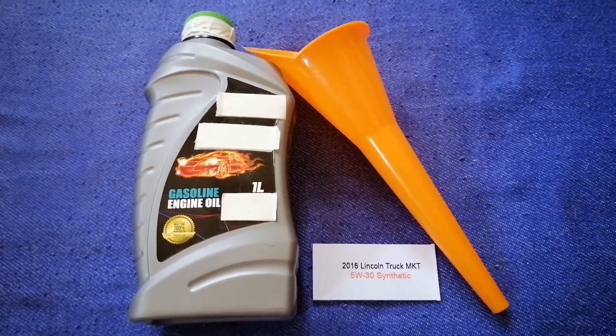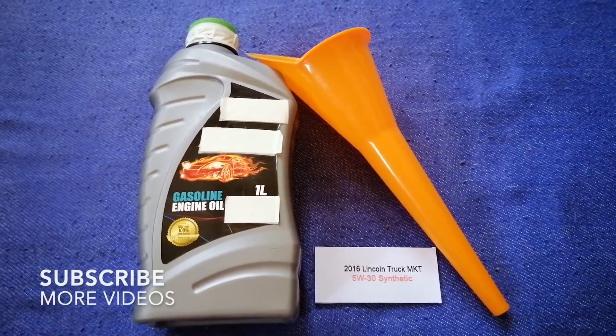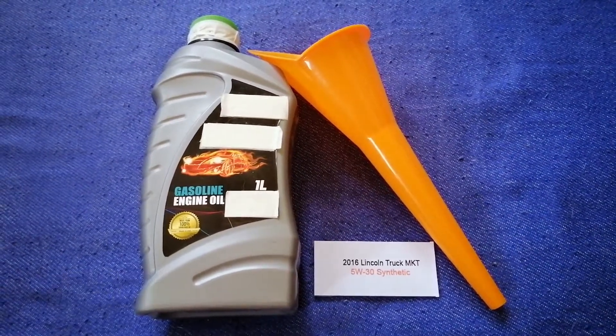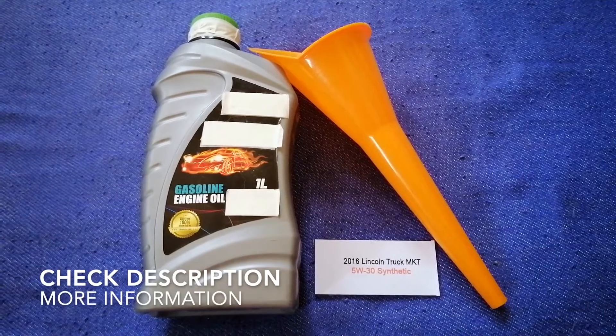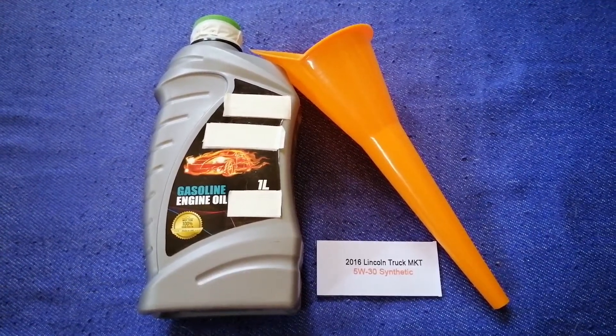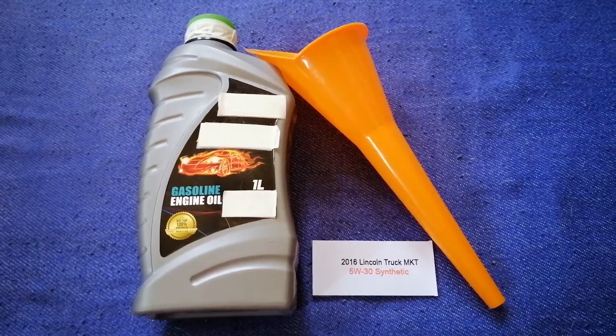Hey guys, welcome back. Today we're going to talk about the oil type for the 2016 Lincoln MKT. If you're looking for what oil to buy for your 2016 Lincoln MKT, I have already looked it up.